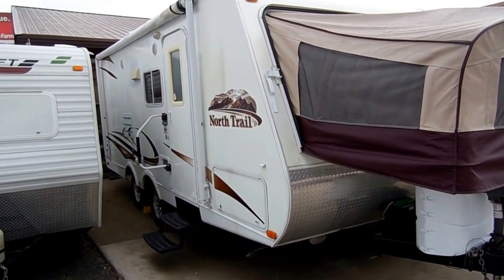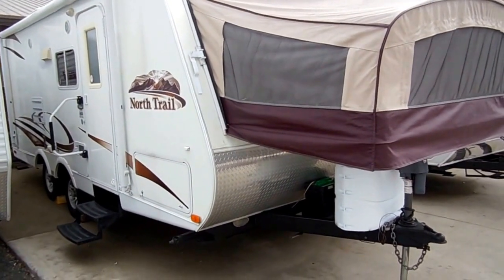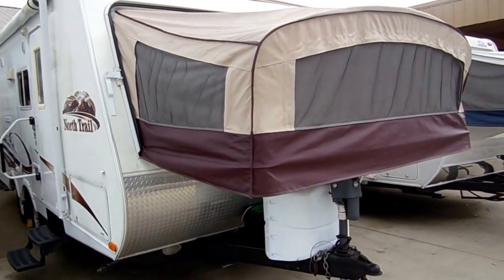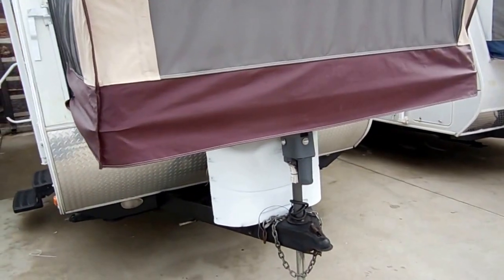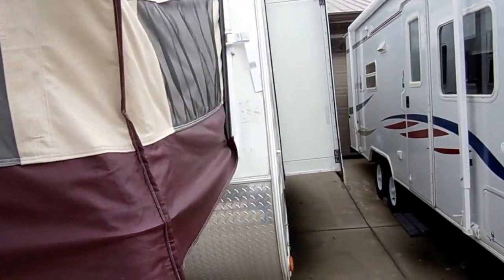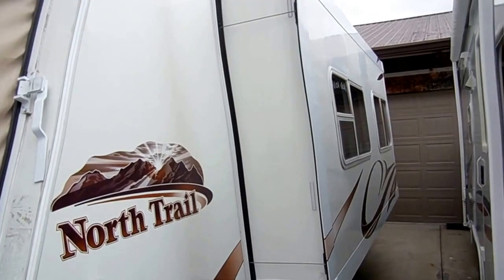Full aluminum frame, fiberglass exterior, only weighs 4,600 pounds, and can be towed by many smaller V6 tow vehicles. Excellent condition inside and out. It's got the power tongue jack, the diamond shield on the front. Heartland has just designed a very nice and clean hybrid.